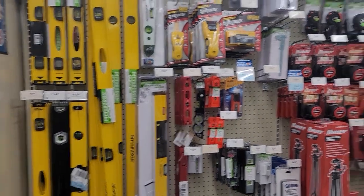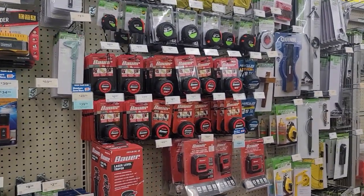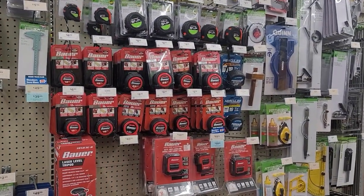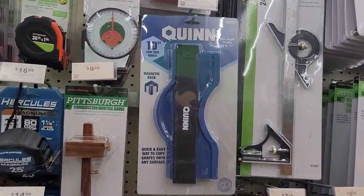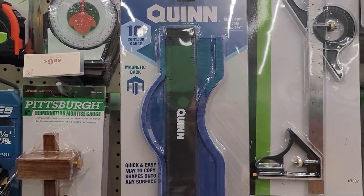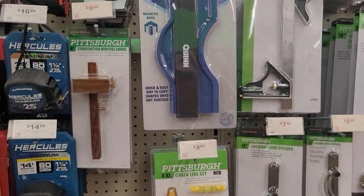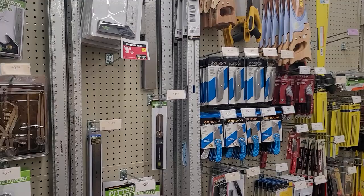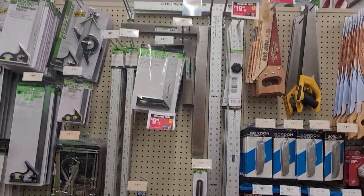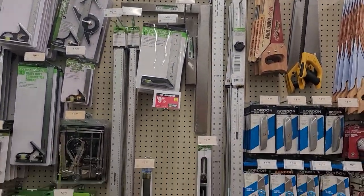Here you can find lots of leveling tools and tape measures. We probably have about 15 of these from back when they would give them away for free. This shaping tool is really cool for marking hard-to-cut angles and shapes. You can't go wrong with a big straight ruler — we use ours often.